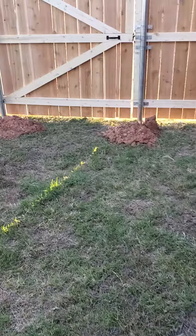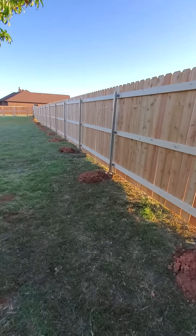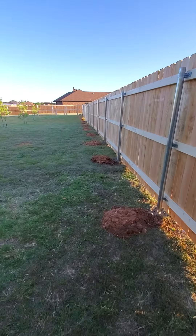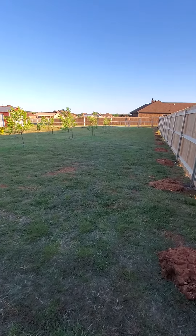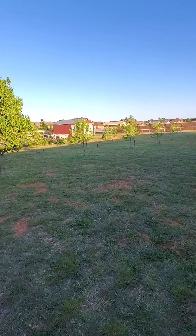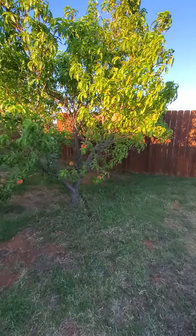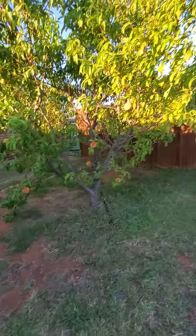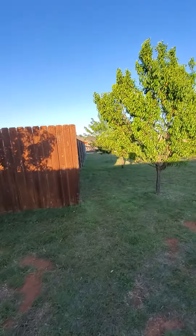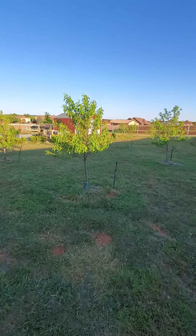I'm going to turn you around — we just started. I ended up just starting putting this fence in this week, and this barren land right here basically is going to be my future food forest. Sorry for the wind — if you've ever lived in West Texas, you'll know it's really windy here.